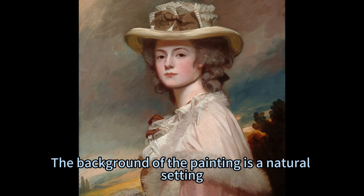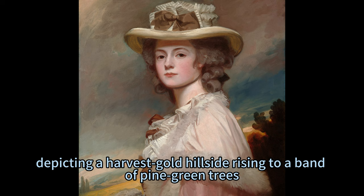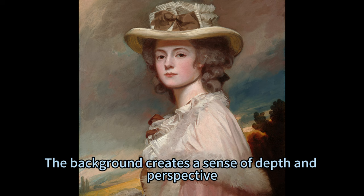The background of the painting is a natural setting, which contrasts with the artificial and civilized foreground. The landscape is painted with lively brushstrokes, depicting a harvest-gold hillside rising to a band of pine-green trees. The sky is opalescent, with pewter-gray clouds angling across a pale blue sky. The background creates a sense of depth and perspective, as well as a sense of harmony and beauty.